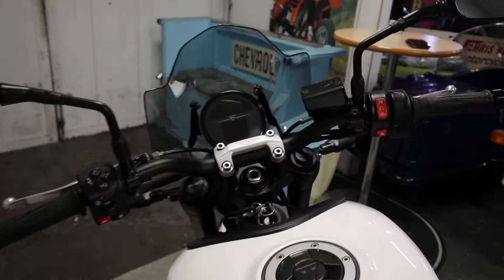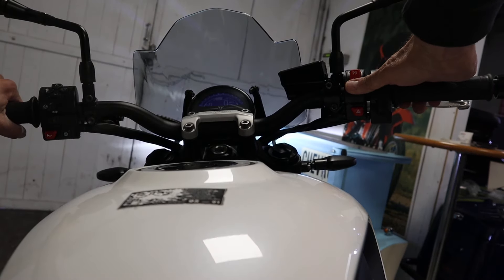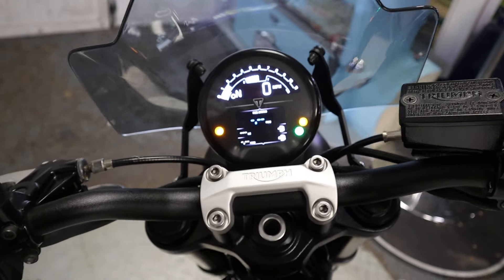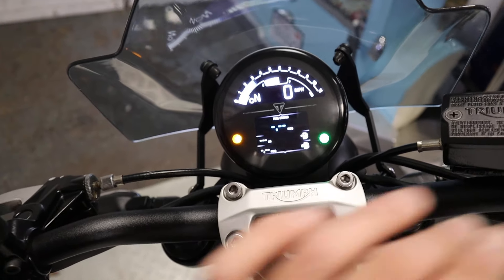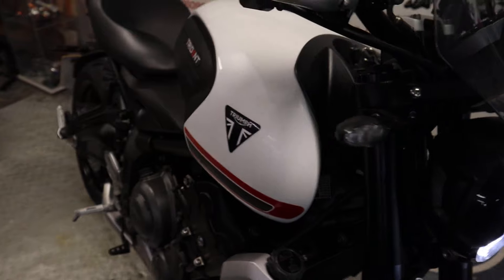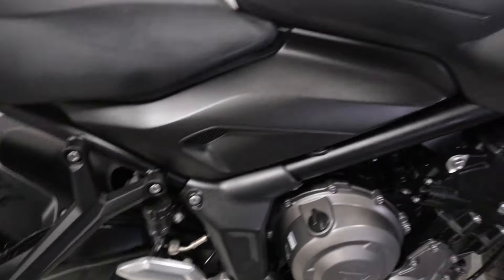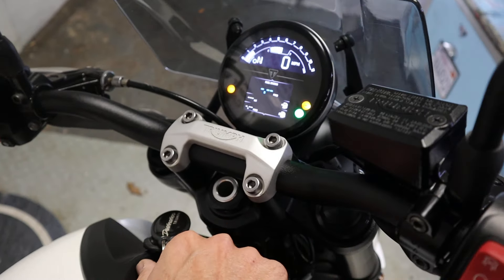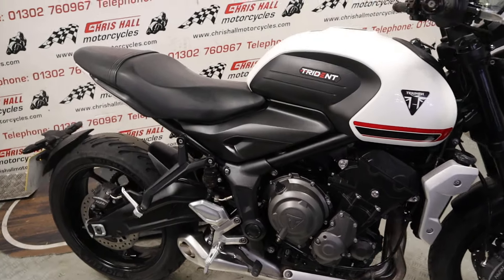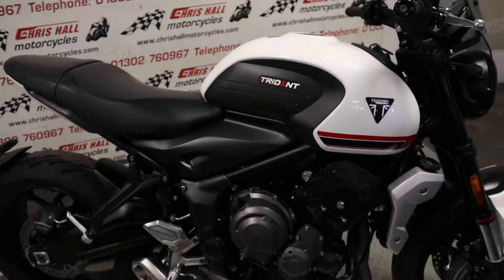Without further ado let's have a quick start-up of this. Nice dashboard on these actually — I'll just set the camera down on the seat for a second. Yeah, real nice dashboard, really informative on these as well. They all sound really good, these Tridents. That 660 is really raspy — kind of really responsive on the throttle. I like it a lot. So yeah, nice clean bike, nice 660, naked bike there for you folks.